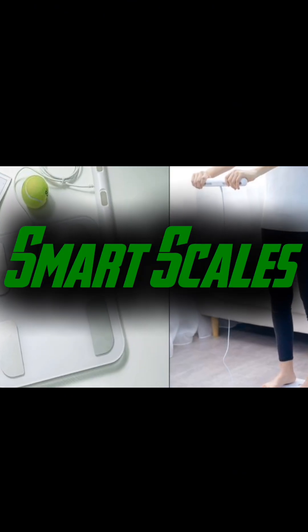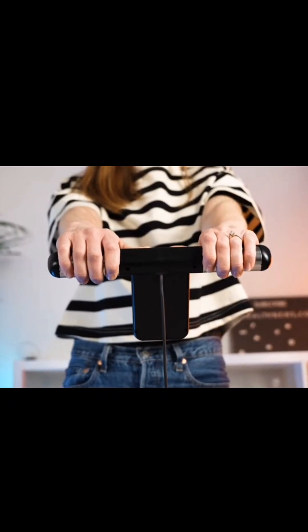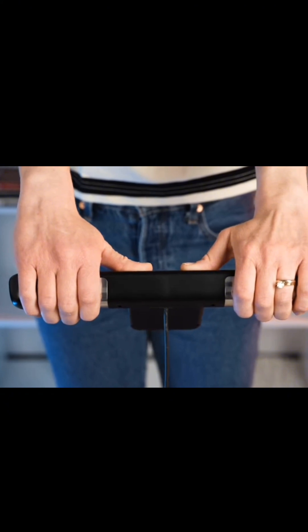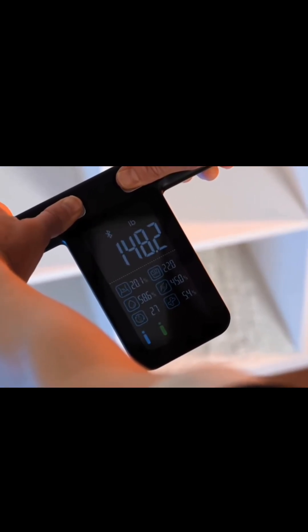Starting off our list at number 10, we have smart scales. These aren't just your average scales — they track your weight, body fat percentage, muscle mass, and even hydration levels. With Bluetooth connectivity, they sync with your smartphone to help you monitor your progress over time. Perfect for anyone looking to keep an eye on their fitness journey.